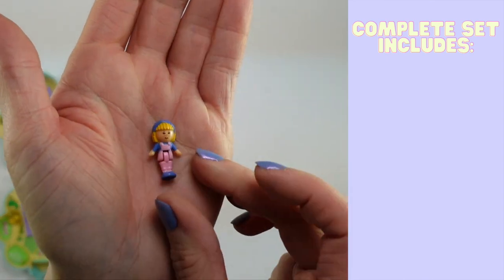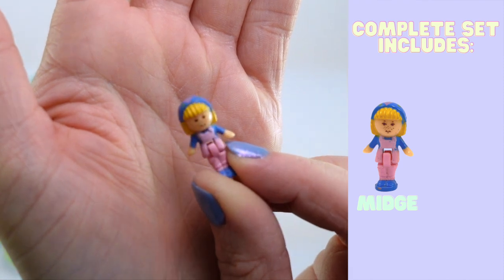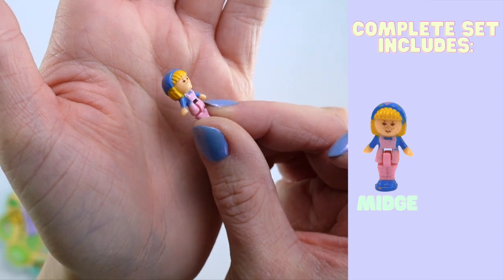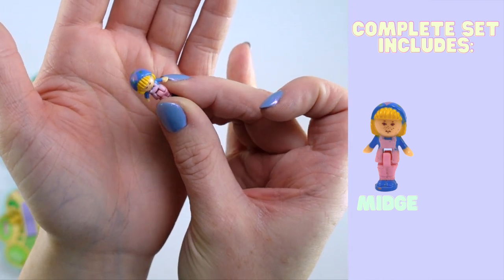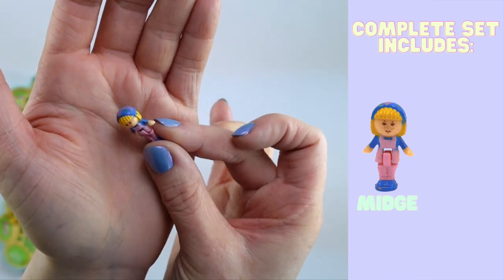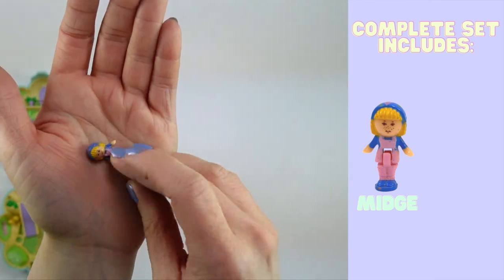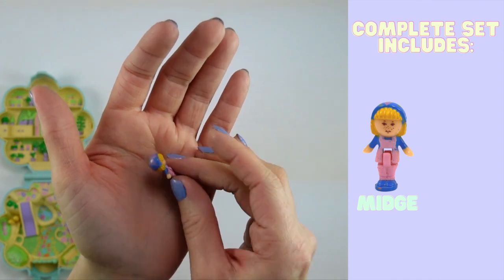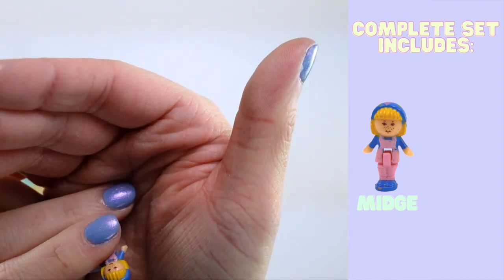This set came with two figures, and it's one of the sets that does not come with a Polly, which always kind of threw me off in the beginning when I started playing with these because you kind of expect Polly to be there. But the first character that we have here is Midge. Midge is wearing pink overalls and she has a blue bandana on her head. She has not her typical orangey-red hair — it's more of a light orange-blonde color. I hesitate to say strawberry blonde because it's really quite brassy, but she has freckles, which I've always thought is a cute thing about Midge. She's wearing a blue long-sleeve shirt under the pink overalls with matching blue shoes. Limited color palette here — she's really just making use of the pink and the blue, aside from a very small detail on her bandana, which I think is supposed to be like a purple flower.